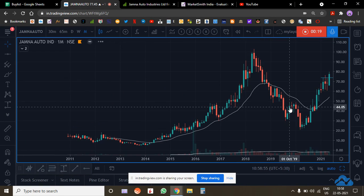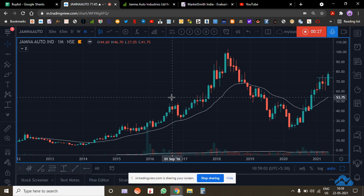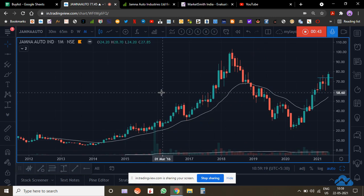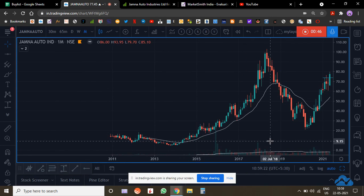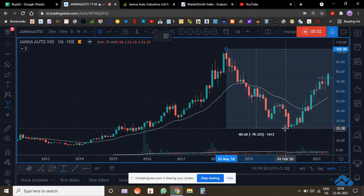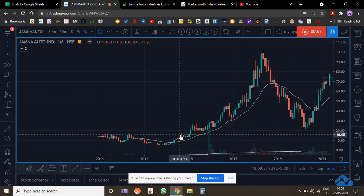Let's quickly look at the monthly chart. This stock did very well. Most auto ancillaries did very well between 2014 and 2018, and then the cycle turned in 2017-18 — sales reached a point beyond which growth was not possible. That's one of the reasons why, on the sales front as well as the profits front, most auto stocks dropped. This stock had a drop of around 70-80%, which is pretty normal for a small cap company.